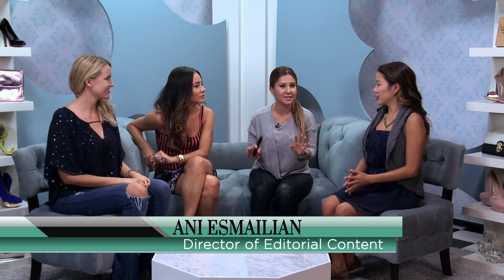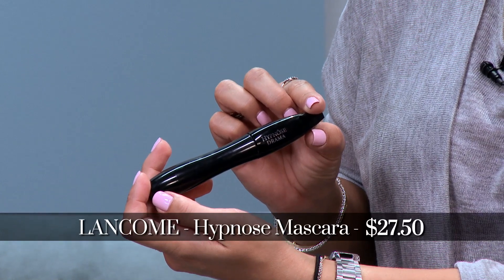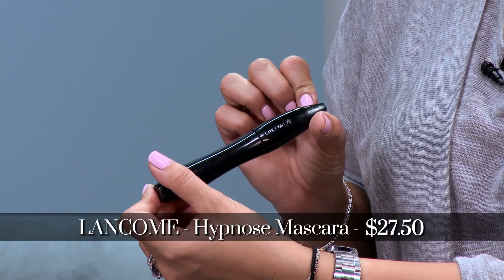I literally feel like I've tried every mascara ever produced — highs, lows, department stores, drug stores. And I always, always go back to Lancôme Hypnôse. I don't care what anyone says, this is hands down the best mascara in the world. That's it. That's all there is to it. It's the best mascara.